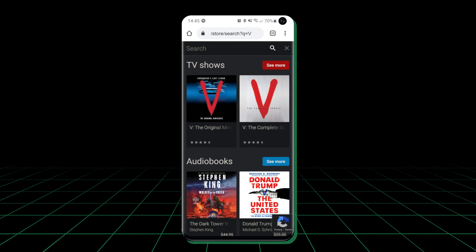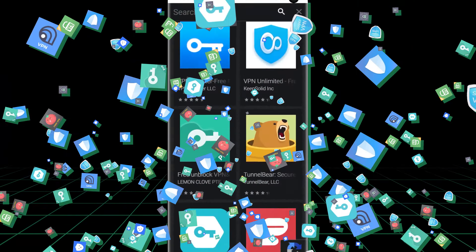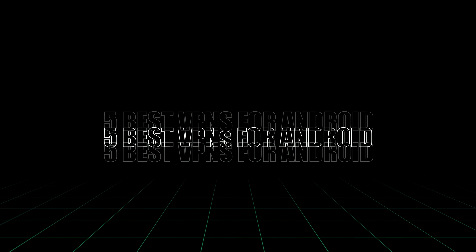The moment you set your foot on the Google Play Store and search VPN, you'll get tons of results with services claiming to protect your connection for free. But don't worry, you don't actually have to roam through this whole pile since I've already done that for you. Today, I, the one and only Michael from CyberNews, will present to you the five best VPNs for Android.